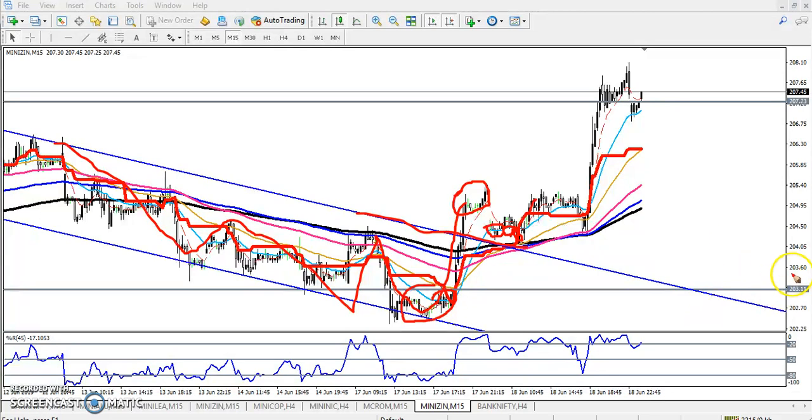Zinc just hit this supporting area around 203. After that, price just pushed up and broke this resistance line. Then price came back down and opened near this supporting line, so I told that this is a supporting line and our buy entry. Our next target was 207.